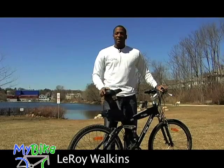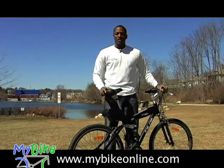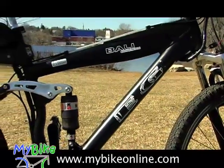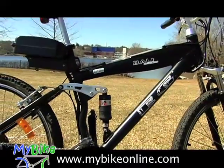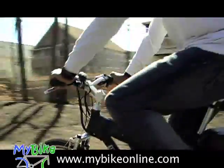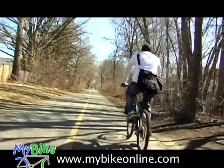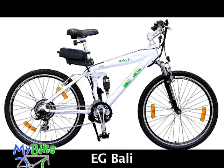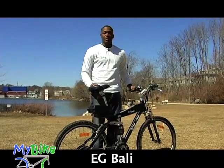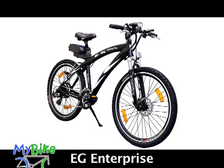Hi, I'm Lorre Watkins with MyBikeOnline. We're the nation's largest online electric bike retailer. Today I'm with the EG Bali Electric Bicycle and I'm going to use the next few moments to walk you through the Bali and maybe answer a couple of general questions that we've been receiving about electric bikes. This is the EG Bali Electric Bicycle — it's one of three models that we currently sell, the other two being the Enterprise and the Kyoto.